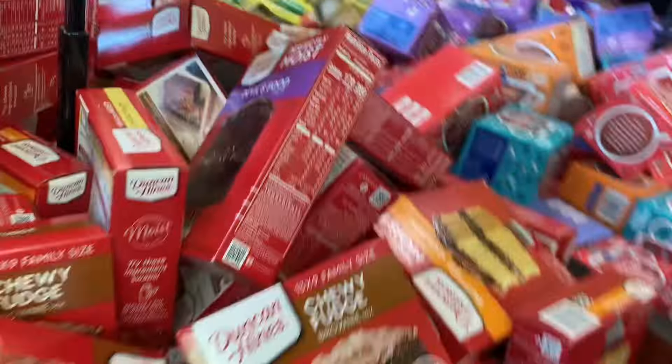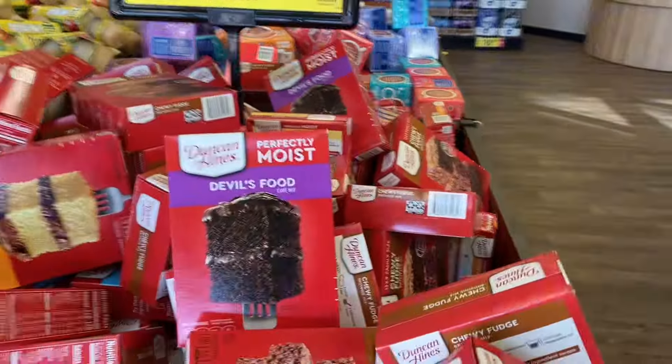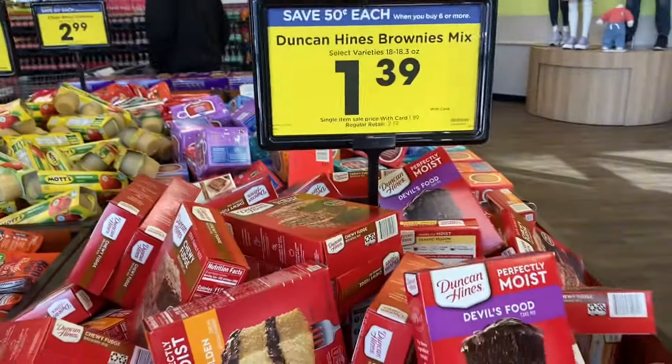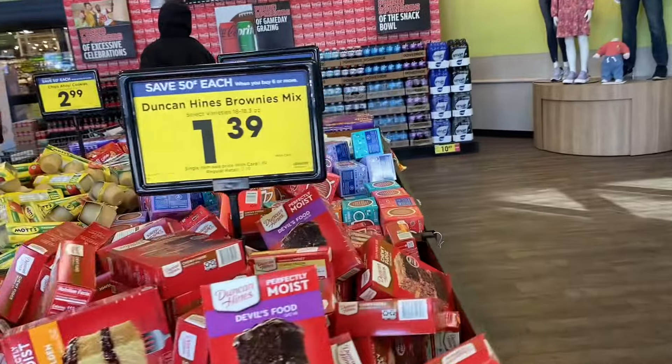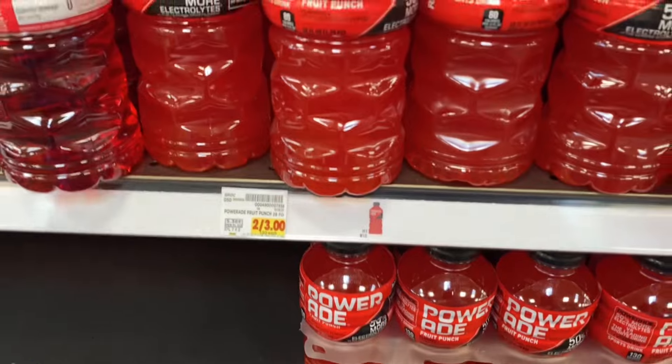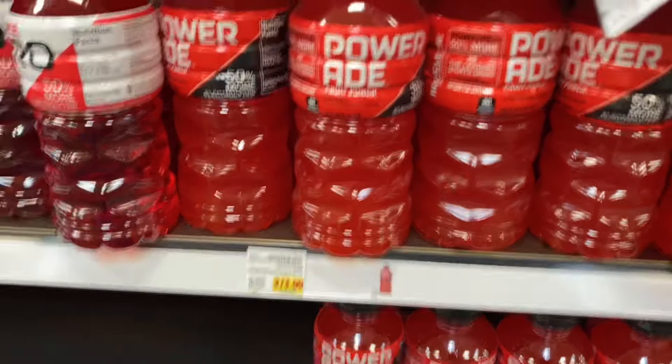They're also having this week a buy six, save three dollars — so you get 50 cents off everything. They have the Chips Ahoy cookies and the cake mixes, Duncan Hines or the fudge, for $1.39 when you buy six. You can mix and match those as well. The Powerades are supposed to be on the buy six, so I'm gonna try it even though it's not tagged.